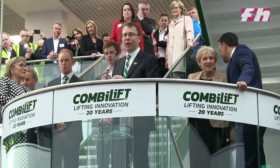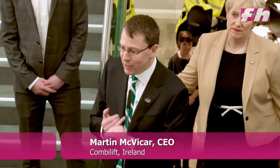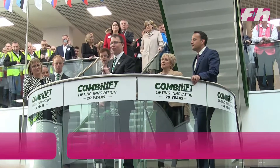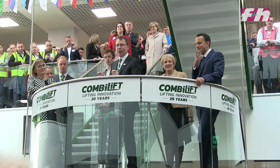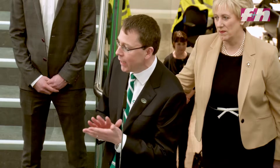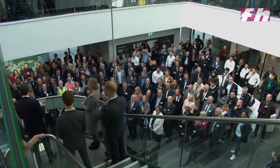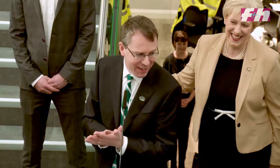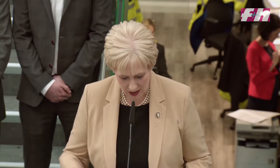20 years ago when we started making the first Combi-Lift forklift truck, I don't think any of us ever thought it would get to the scale it is at the moment. The first customer, Simon Nodovic, when he ordered his Combi-Lift forklift truck, we had never produced one. He actually ordered it from a 2D drawing — just a sketch of what it would actually look like.